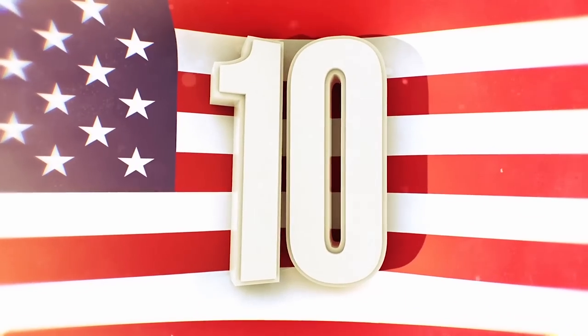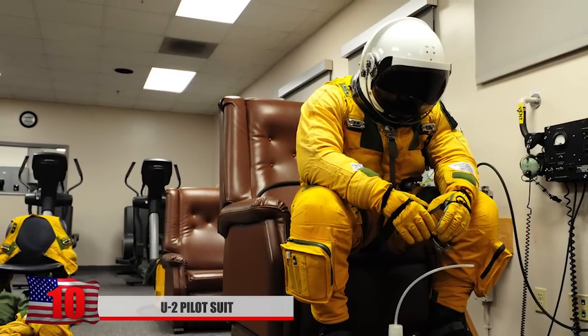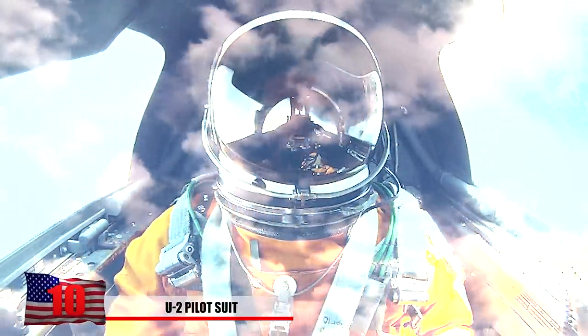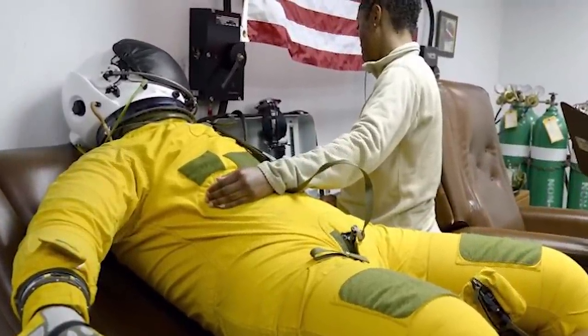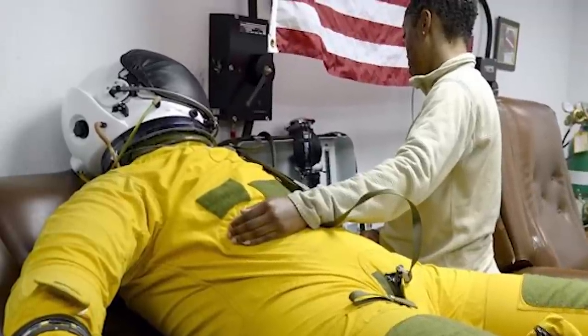Number 10: U-2 Pilot Suit. U-2 pilots risked their lives trying to gain intel on the Soviets, the Chinese, North Koreans, and other nations labeled as enemies during the Cold War. Flying at an altitude of 70,000 feet can be seriously dangerous for the pilots, and that meant the CIA had to develop a revolutionary protective suit. Pilots who fly at such an altitude can experience hypoxia, decompression sickness, and extreme cold.